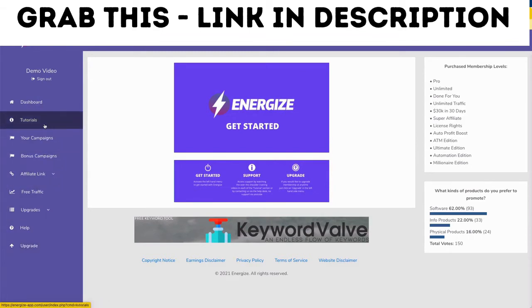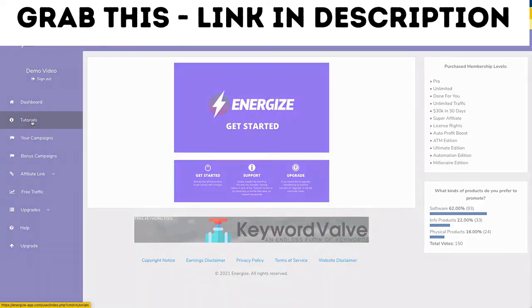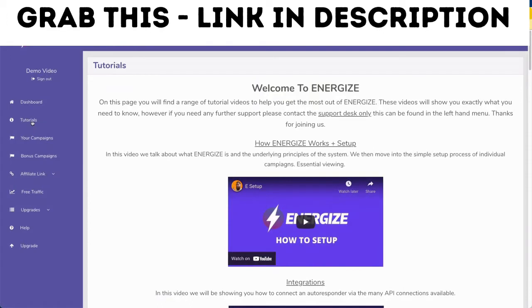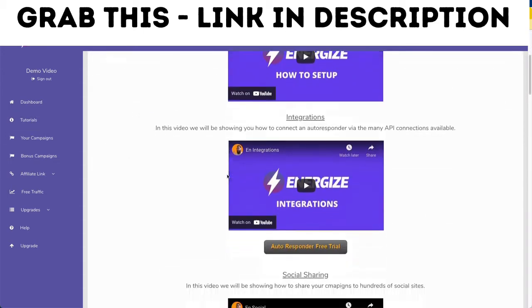Now if you need any advice and guidance on Energize, the first port of call — and this is essential — is to click on the Tutorials item in the menu. You will then be redirected to a page with loads of videos that show you step by step how to set things up. Energize is really simple to set up, but those videos walk you through everything.